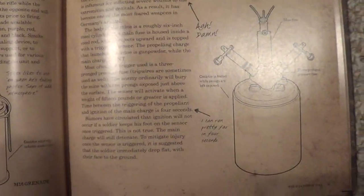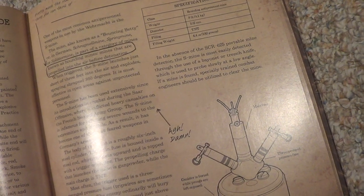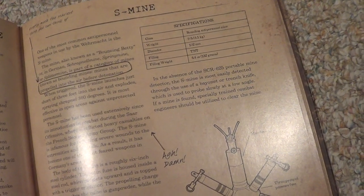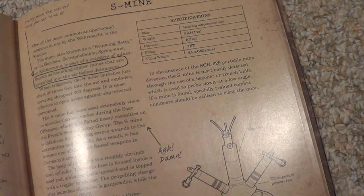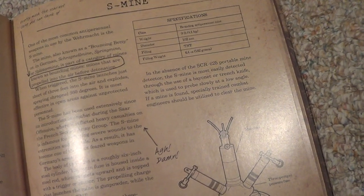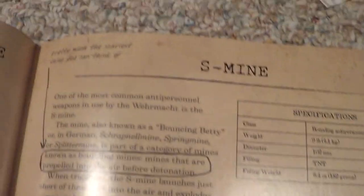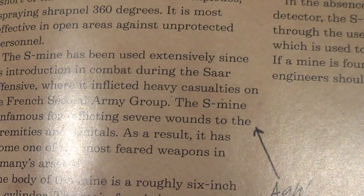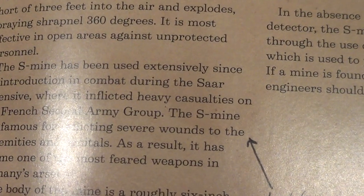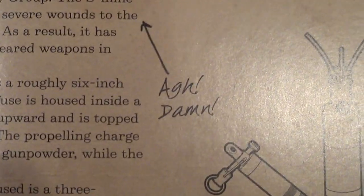Now, going on to the S-Mine, commonly known as the Bouncing Betty. The mine, also known as a Bouncing Betty, or in German Schrapnelmine, Springmine, or Splittermine, is part of a category of mines known as bounding mines — mines that are propelled into the air before detonation. 'Pretty much the scariest thing you can think of.' The mine is infamous for inflicting severe wounds to the extremities and genitals. 'I get the same reaction myself.'